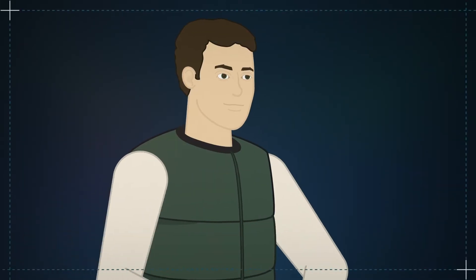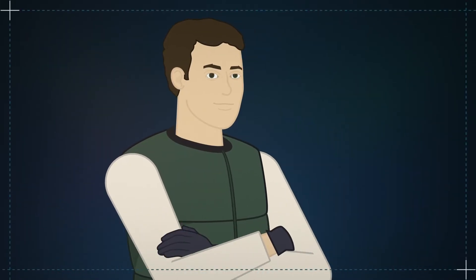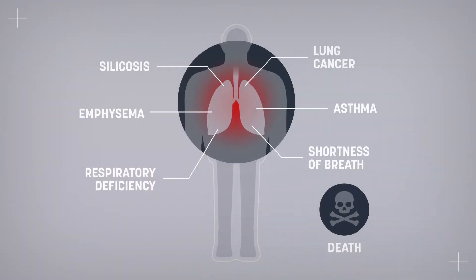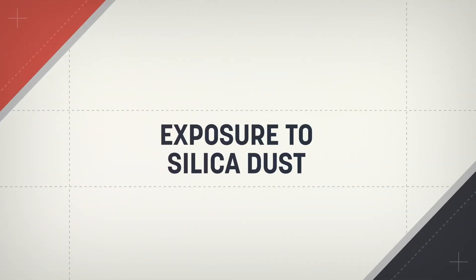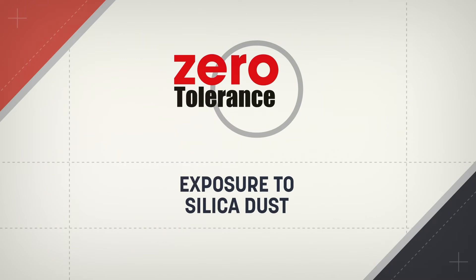As a construction professional, you should already know how to avoid and control the risk of injury from silica dust exposure. Since silica dust exposure can have serious consequences and there are several ways to prevent it, exposure to silica dust is considered zero tolerance.